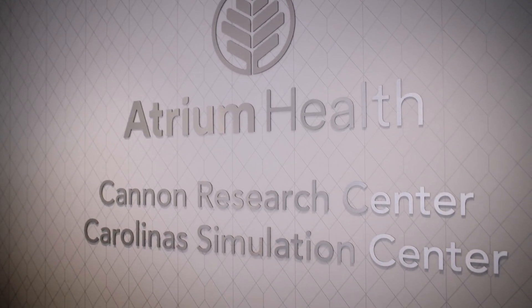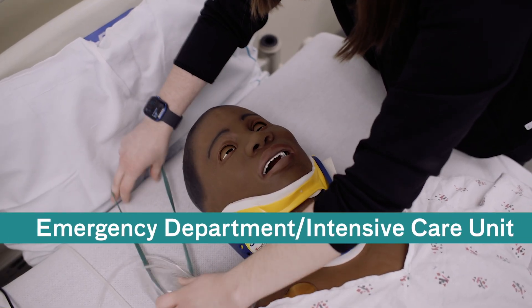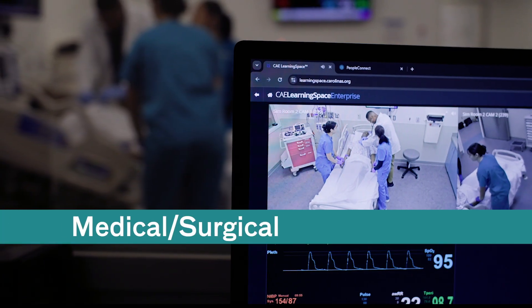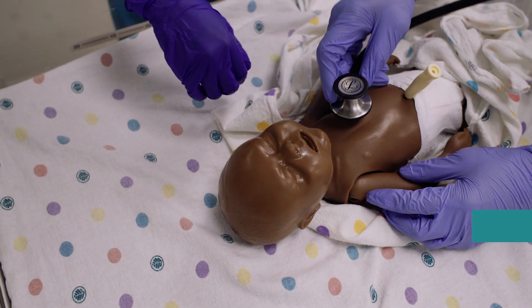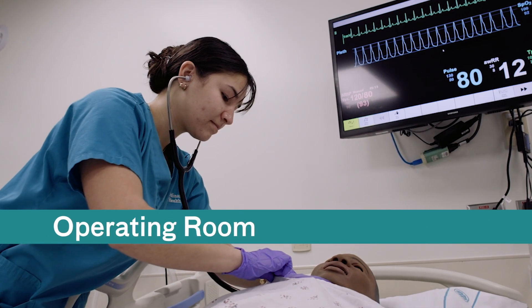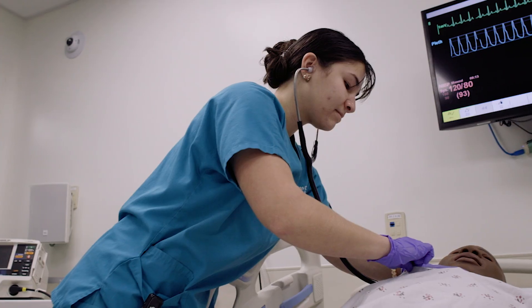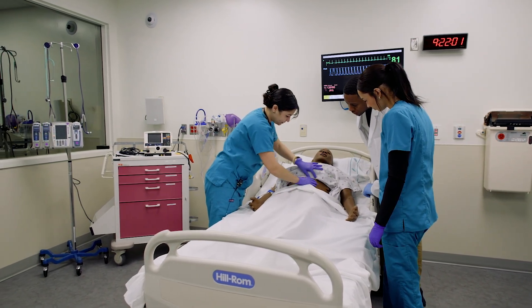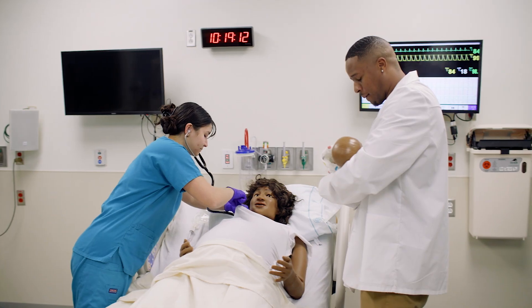So the sim lab consists of five human patient simulation labs. Those mannequins that we're using can simulate real life. They're high fidelity mannequins with pulses, breathing, and the ability to blink. That gives them that real life kind of training so that they're practicing on that instead of you for the first time.